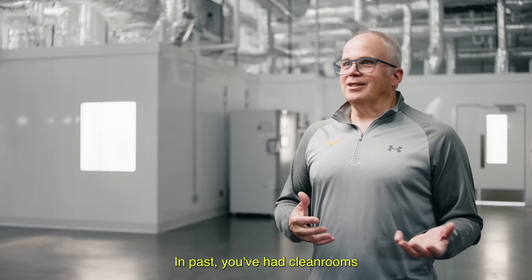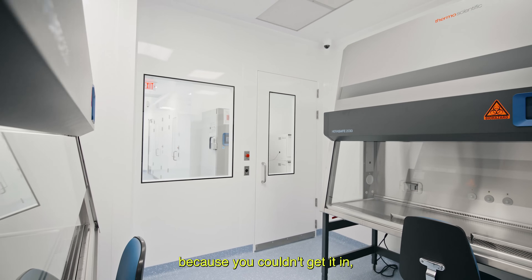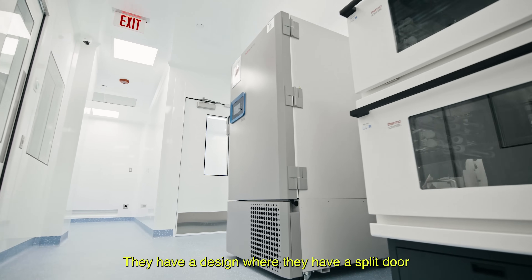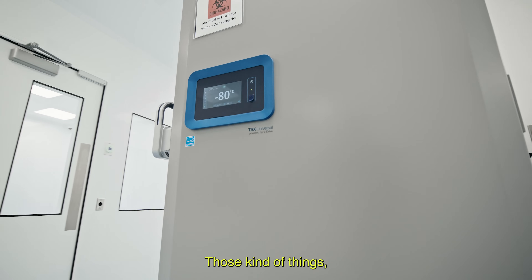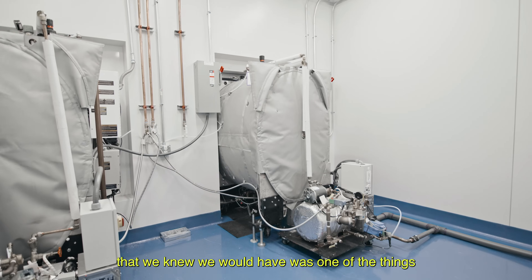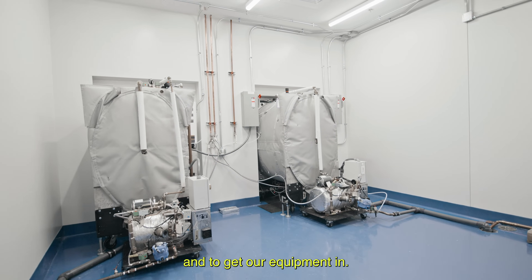In the past we've had clean rooms where you had to build around your equipment because you couldn't get it in, but McCart was able to solve those issues for us. They have a design with a split door so you can make a doorway wider. Thinking ahead to solve issues we knew we would have was one of the things that made it super simple to build this clean room and get our equipment in.